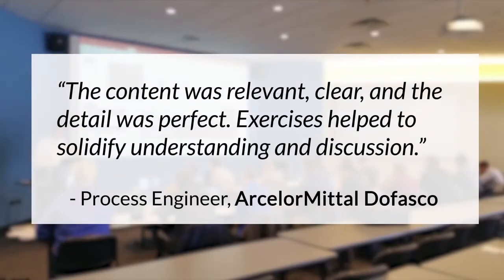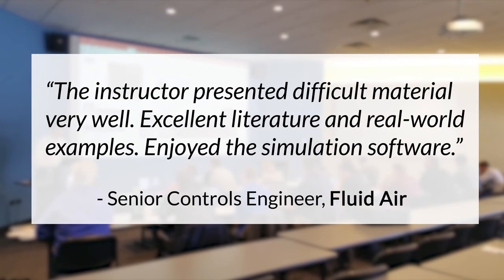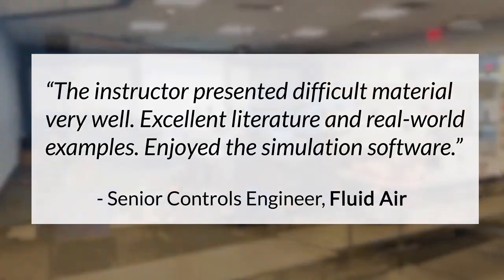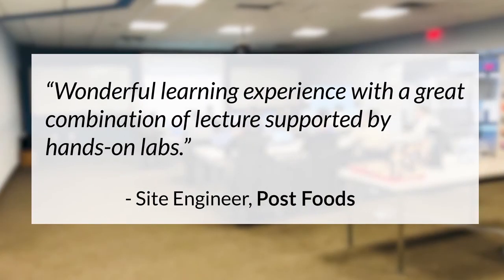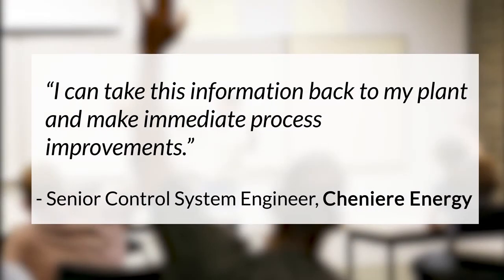Over the years, thousands of engineers and technicians from across the process industries have participated in Control Station's workshops. From novices to experts, from large to small plants, from oil and gas to food and beverage, 90% of all participants have rated our workshops as delivering superior value.